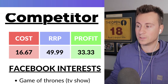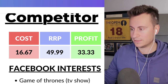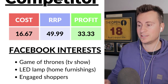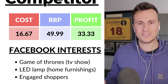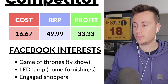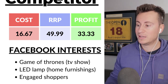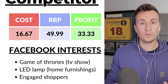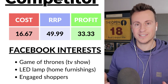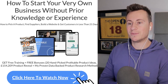At £49.99 this still leaves a pretty healthy profit margin of £33.33. For Facebook interests: definitely include 'Game of Thrones' the TV show since this series is a spin-off, target people with an interest in 'home furnishings' and 'LED lamp', and include 'engaged shoppers' to capture those people who don't mind buying from Facebook ads and clicking the Shop Now button.